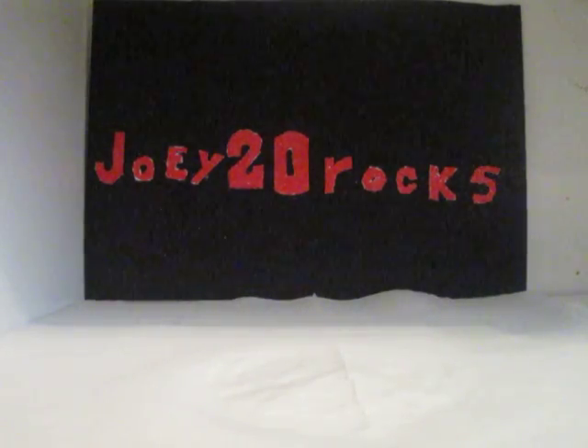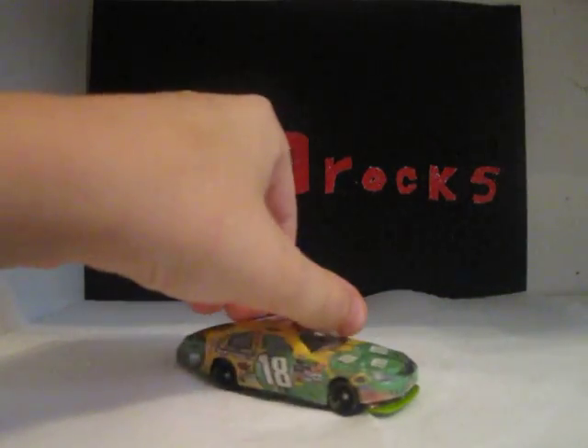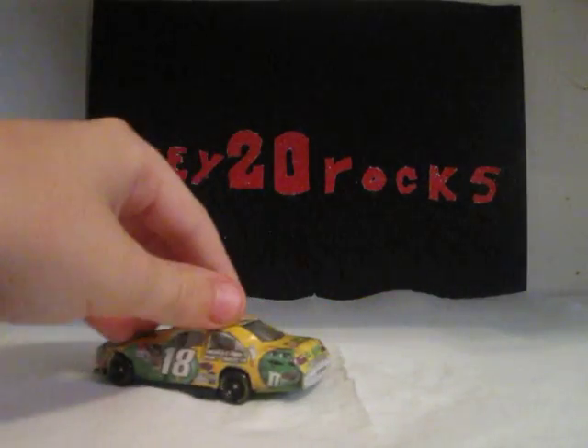Hello YouTube, this is Joy20Rocks doing my first ever custom diecast review on a car I really like a lot. It's Kyle Busch's 2010 M&M's Green Toyota for Joe Gibbs Racing. I put some Pledge Future on it — it's pretty shiny. I like shiny stuff, which means I like this car.